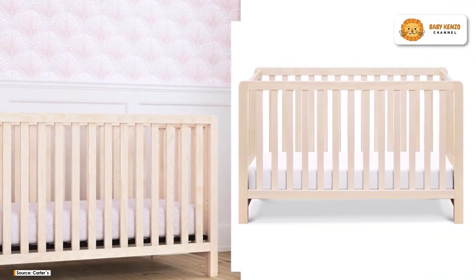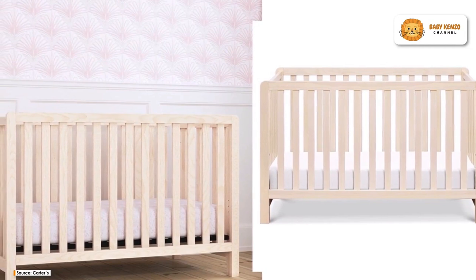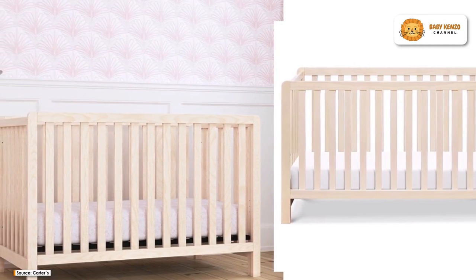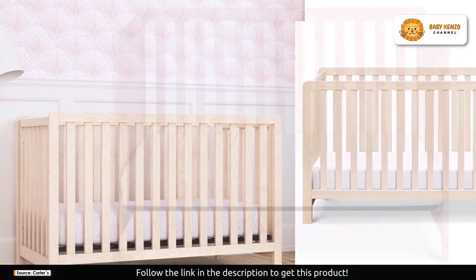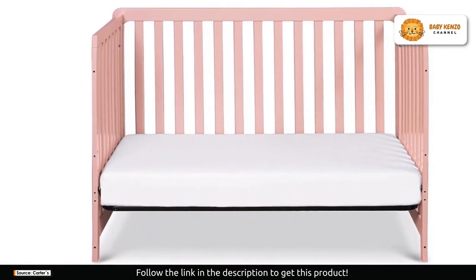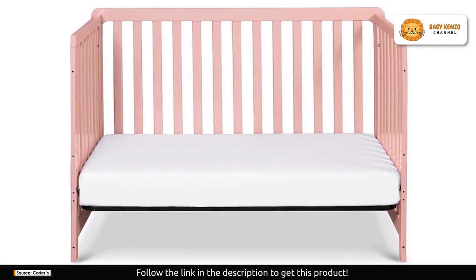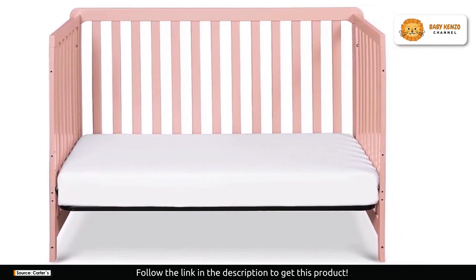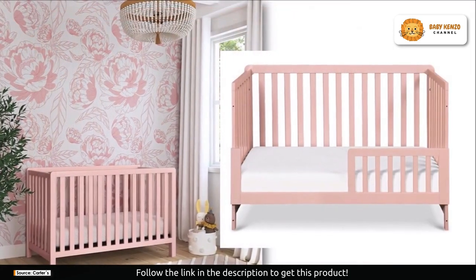Are you ready to transform your nursery into a haven of style, quality, and versatility? Say hello to the Carter's by DaVinci Colby 4-in-1 low-profile convertible crib. This is not just a crib — it's a lifetime investment that marries clean lines, quality craftsmanship, and a multifunctional design. In this video, we'll delve into why this crib is the perfect choice for parents who demand the best for their baby.